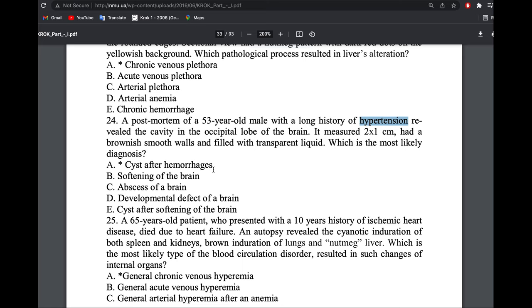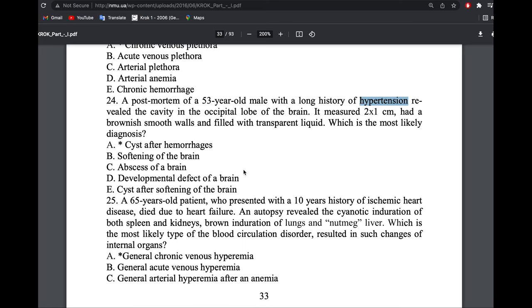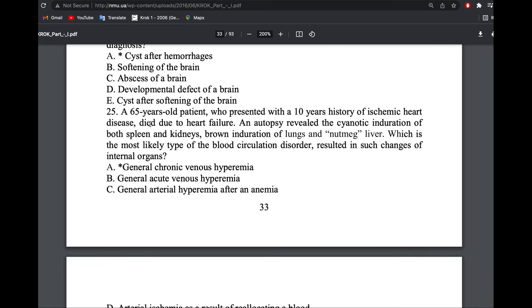A 65-year-old patient with 10-year history of ischemic heart disease died of heart failure. Post-mortem revealed cyanotic spleen and kidney, brown induration of the lung, and nutmeg liver. Because of the nutmeg liver, cyanotic spleen and kidney, the answer is chronic general venous plethora or hyperemia.